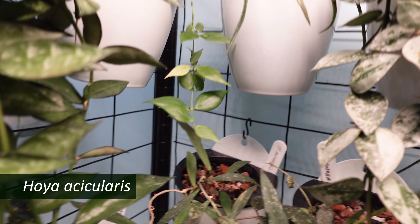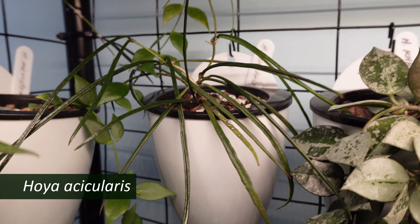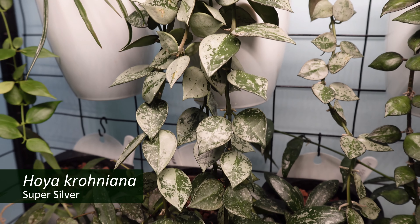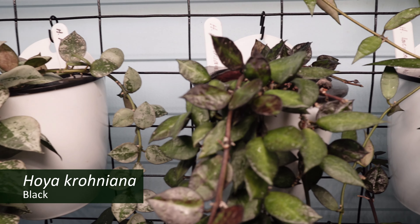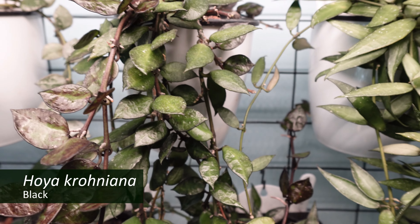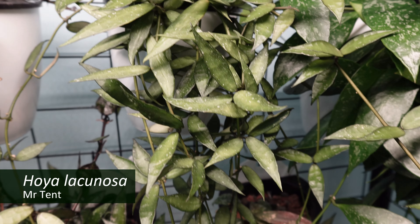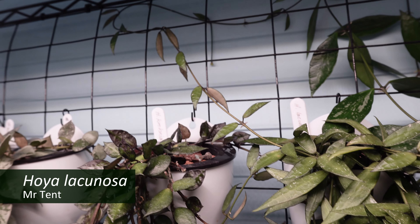The top row of the back is Hoya kikularis — very happy there. My Hoya croniana supersilver — it used to have that other name, but we don't say that anymore. My Hoya croniana black, doing very well. And my lacunosa Mr. Tent, which has taken off on a little adventure and I'm going to have to bring him home.